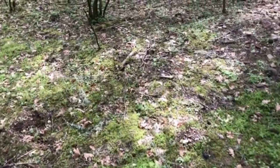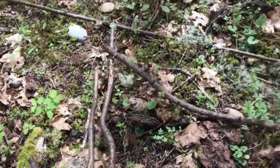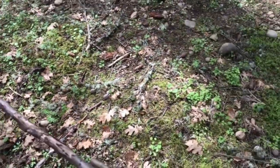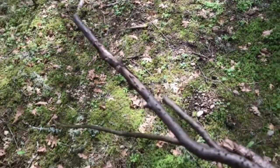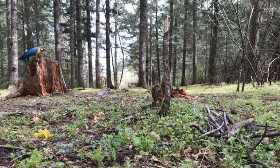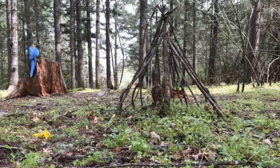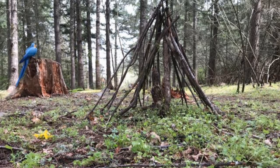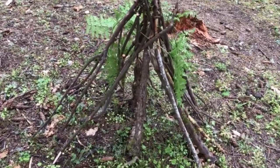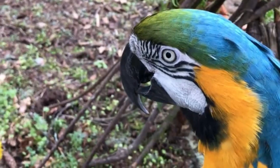The first step in building a proper bower is you must get the goodest sticks in the forest — not those mediocre sticks, but high quality sticks of the highest order. Sometimes your sticks are going to be a little too long and you're going to have to trim them down to size. Once he's got his sticks in order, the male Bowerbird works quickly to construct the outer architecture that will hold his final design. There — that's perfect.